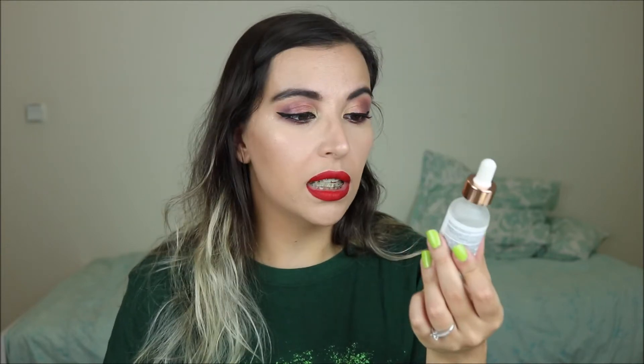This was 6,99€ I think, and you only use a little bit so this will last you a very long time. It's a 30ml bottle and this is also cruelty free and vegan, so that's very nice.